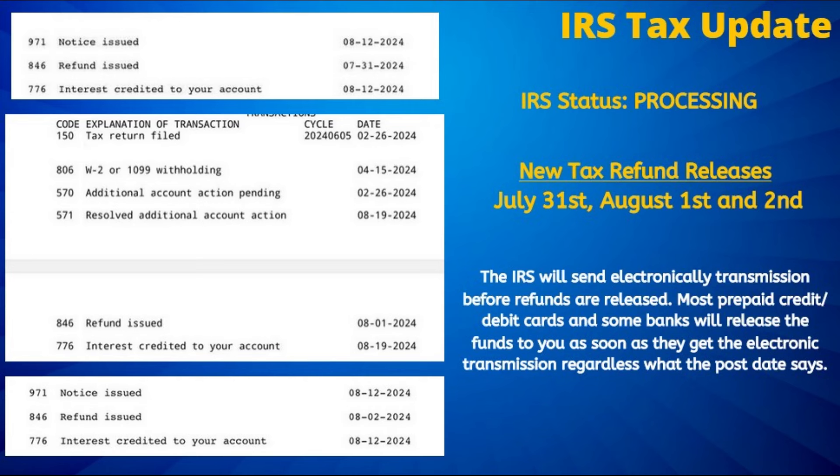If you are part of any of these latest refund batches, most of you who have chosen to receive a direct deposit refund will see it post to your bank account by the listed refund date. Do allow up to five additional days for it to post to your bank account before initiating a payment trace.